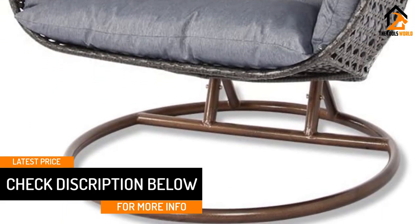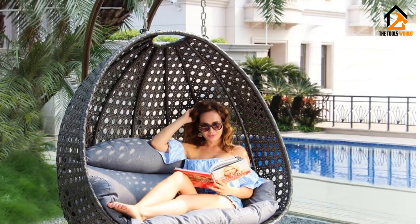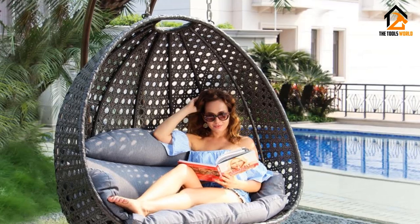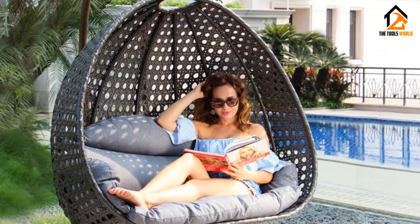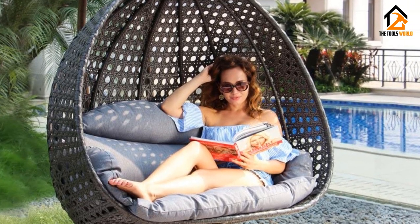The seat, chains, and frame are rust-resistant and powder-coated. They are safe for the environment and satisfaction is guaranteed. Up to two people can lounge in the Island Gale Egg Chair, as it is sturdy and comfortable. You will love its charming outlook and rust-resistant design.